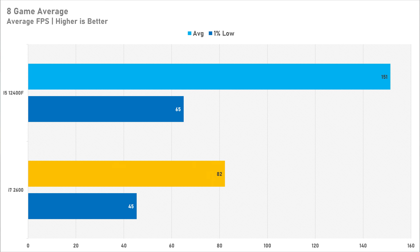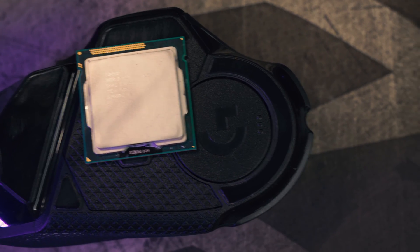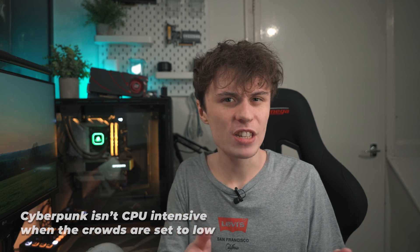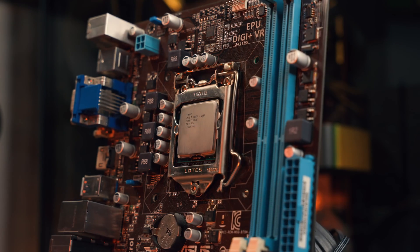After all that benchmarking, the i7 2600's time has come and gone — you're losing bucket loads of performance to modern processors. On average it's losing 84% gaming performance compared to the i5-12400F, and the 1% lows were suffering quite a bit, which affects the perceived smoothness of gameplay. Surprisingly, the only game that performed very well on the i7 2600 was Cyberpunk, but I suspect this is because the low preset uses low crowd density, making it not very CPU intensive at all. Raising the crowd density setting to medium or high would cause massive performance drops.